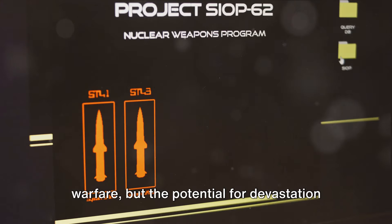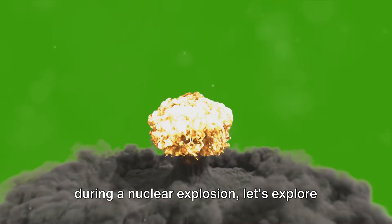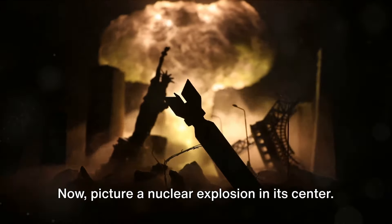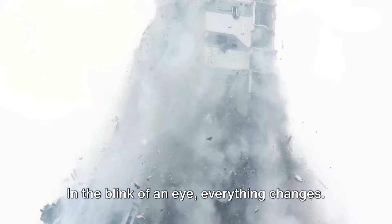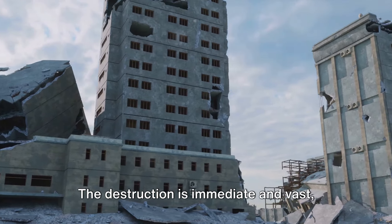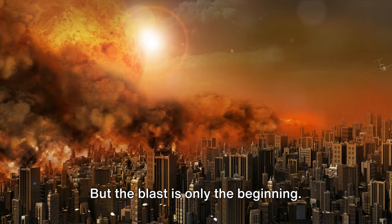But the potential for devastation is always there, lurking in the shadows. Now that we understand what happens during a nuclear explosion, let's explore the potential impact on a city. Imagine for a moment the heart of a thriving city — now picture a nuclear explosion in its center. In the blink of an eye, everything changes. The first thing to hit is the blast wave, an intense overpressure wave moving faster than the speed of sound. Buildings crumple like paper, glass shatters into deadly shards, and people are thrown about like ragdolls. The destruction is immediate and vast, with the damage radius extending for miles — but the blast is only the beginning.